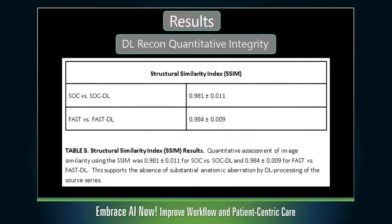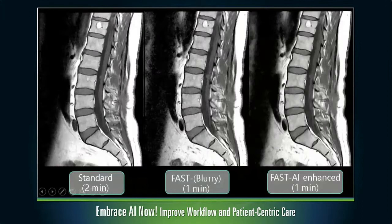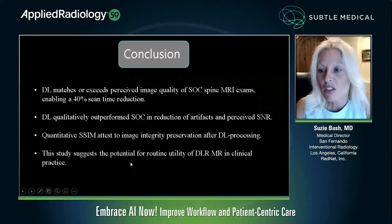We can apply this technology across multiple different contrasts. Here's standard on the left side, fast in the middle, and enhanced on the right side in half the time. In conclusion: FAST-DL exceeded the perceived image quality of standard of care spine exams, enabling 40% scan time reduction. It outperformed for artifacts and signal-to-noise. It had high SSIM, showing preserved integrity of image pathology. It really suggested the potential for routine use of deep learning in clinical practice.